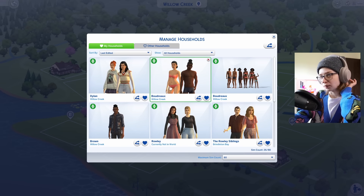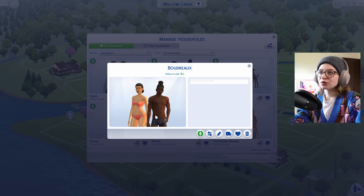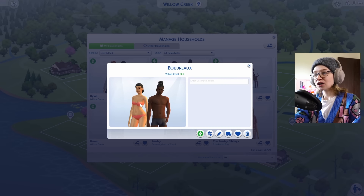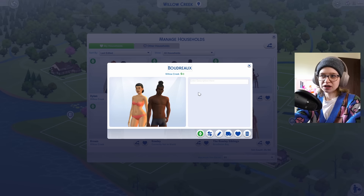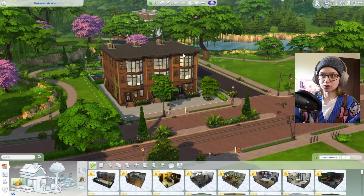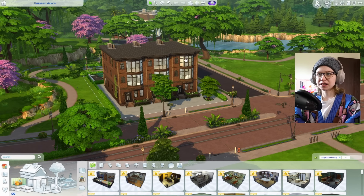Their mom is actually married to one of the families that is the richest in Willow Creek in my save — the Boudreau family. Their mom is married to one of the Boudreau spares. This is the townhome they're going to be living in; they live in this unit here.